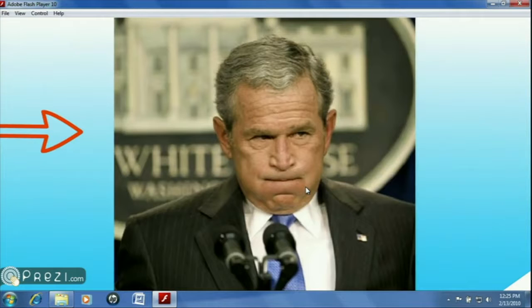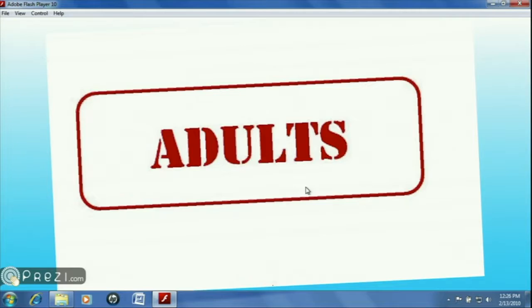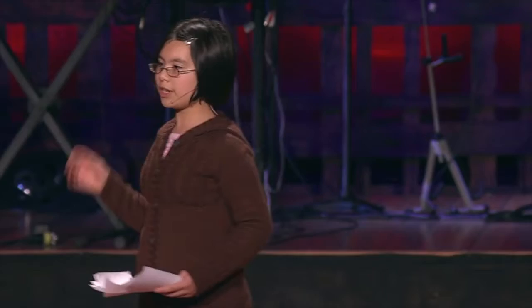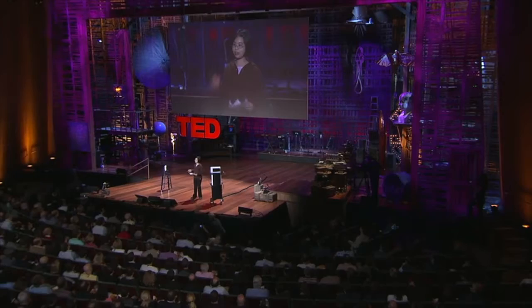Now, what have kids done? Anne Frank touched millions with her powerful account of the Holocaust. Ruby Bridges helped to end segregation in the United States. And most recently, Charlie Simpson helped to raise 120,000 pounds for Haiti on his little bike. As you can see evidenced by such examples, age has absolutely nothing to do with it. The traits the word "childish" addresses are seen so often in adults that we should abolish this age-discriminatory word when it comes to criticizing behavior associated with irresponsibility and irrational thinking.